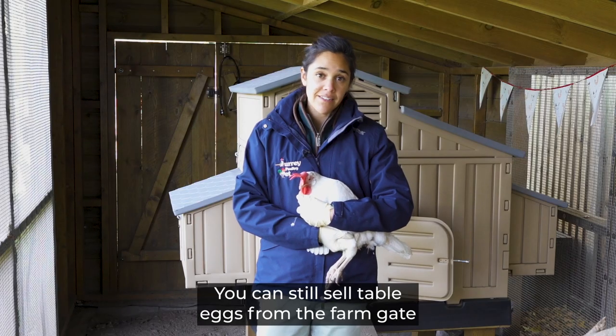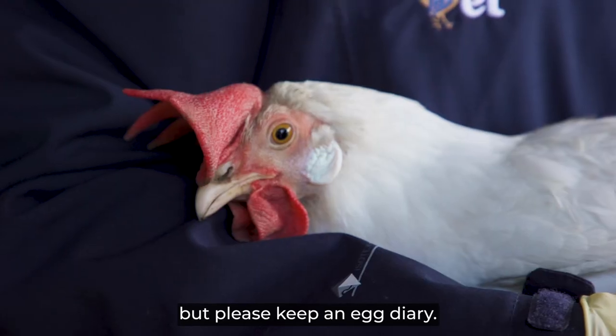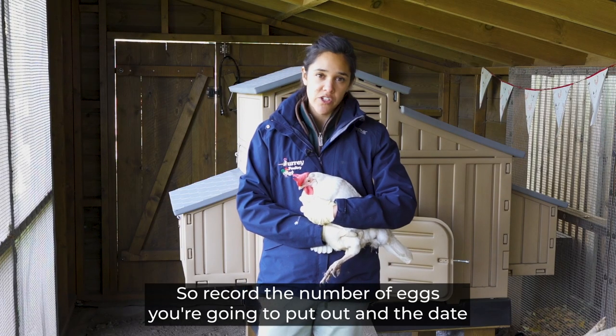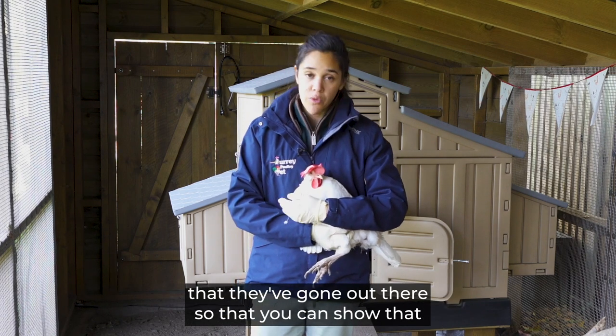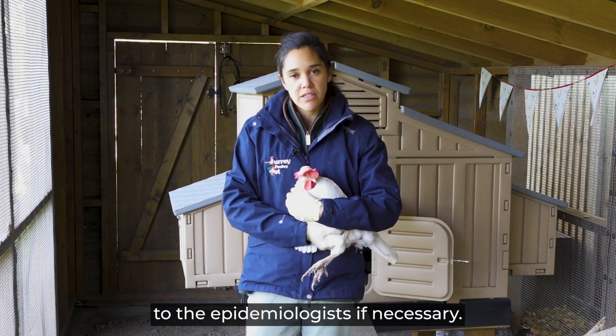You can still sell table eggs from the farm gate, but please keep an egg diary — record the number of eggs you put out and the date they went out, so that you can show that to the epidemiologists if necessary.